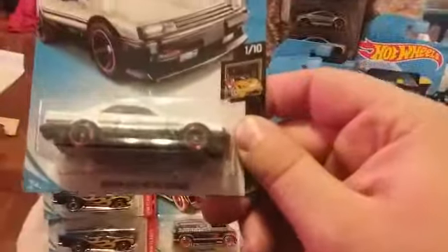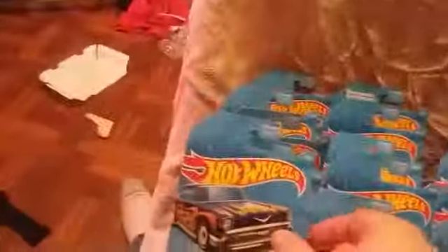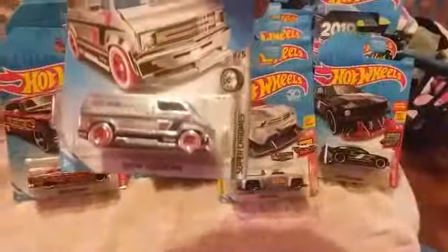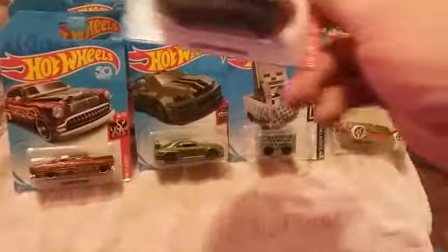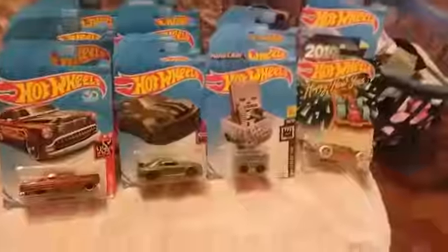First one: Nissan Skyline R30. Two versions of the 57 Chevy. Custom Dodge Super Van in the Super Chromes. ZAMAC Solid Muscle. 2005 Ford Mustang for my Mustang collection. And the Minecraft cart — I got this for my son for Christmas because he loves Minecraft.